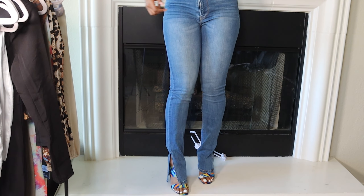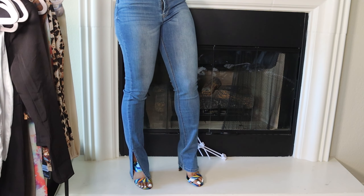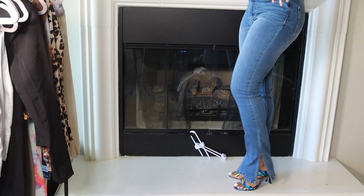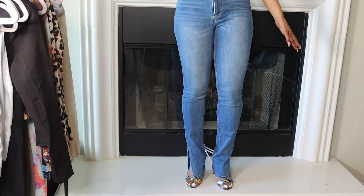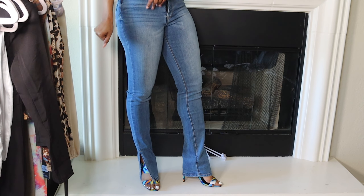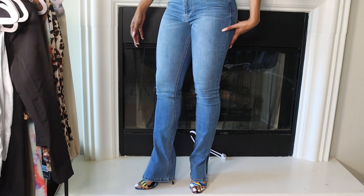You have to wear them with heels because they're very long — look how good they look with these heels on. Now, I'm five-five or five-six, I don't know exactly how tall I am — I probably need to go get measured — but if you're five-five or five-six and a half, whatever I am, then this is how they're going to look on you.